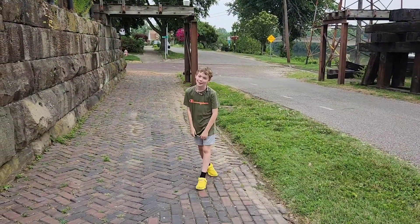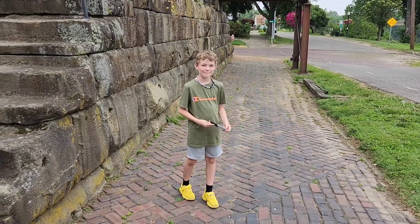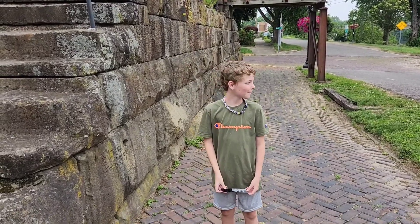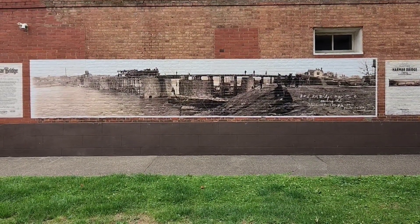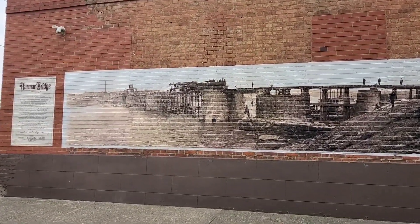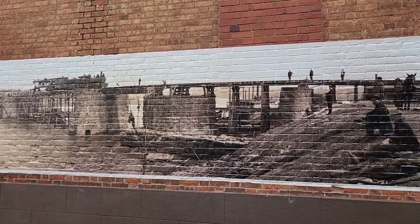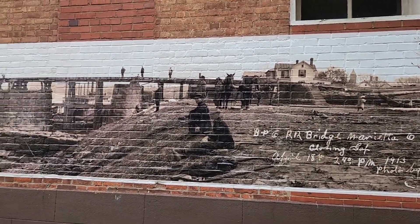Do you like this area? You like all the trains? I love that chassis caboose up there. Which one's your favorite? That one — that is pretty cool. Just around the corner from the park is this beautiful photograph painting on the side of a building of the Harmar Bridge back in its early days of 1913. That's the original look of it — pretty amazing.